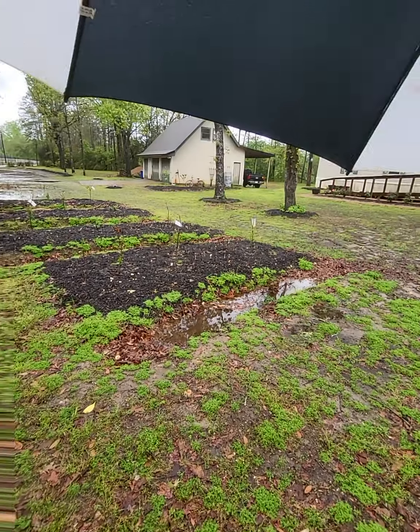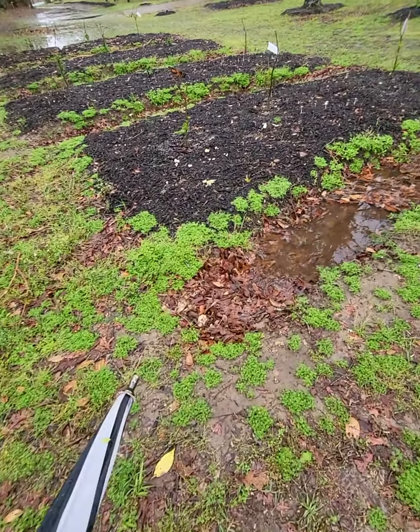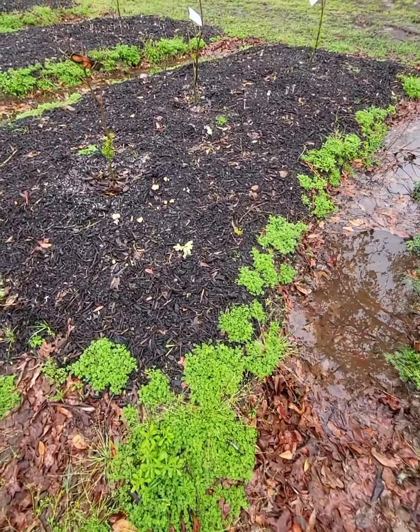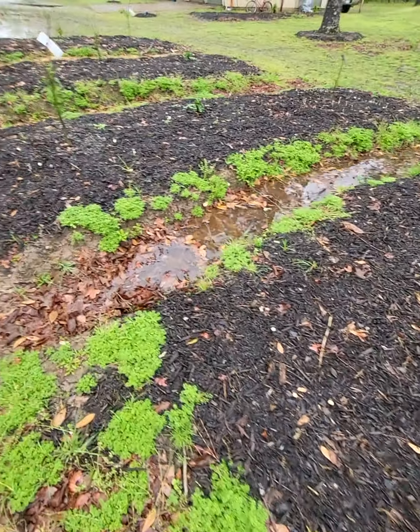Let me put down the umbrella — the rain stopped, so we don't need it. Look at all these swales — they collected a lot of leaves, a lot of organic matter, and a lot of water now. That's the purpose of swales: to provide water retention and food for the plants.